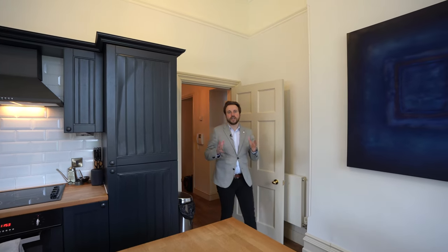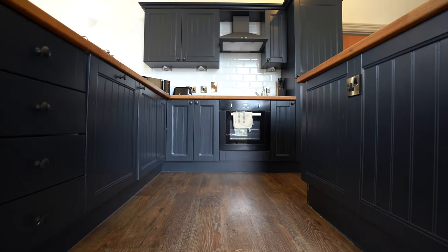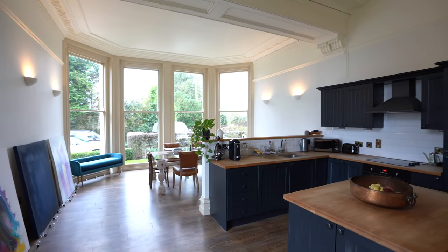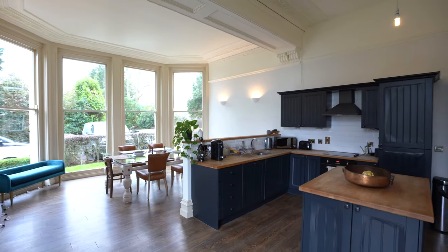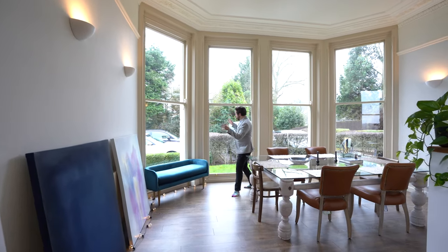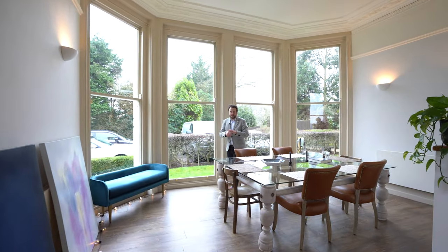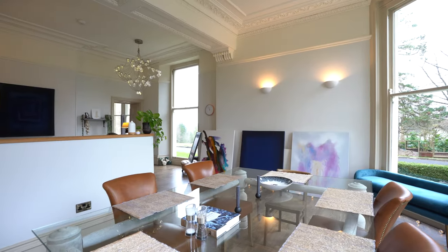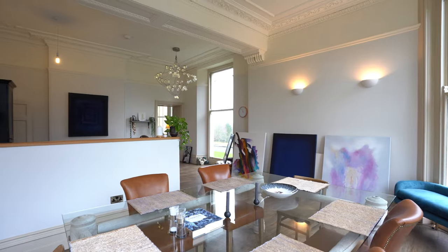This amazing kitchen dining space affords a hand-painted kitchen with solid oak worktops and built-in appliances. The dining space affords this beautiful floor-to-ceiling bay window which floods the whole area with light, making this an ideal space for entertaining friends and family.